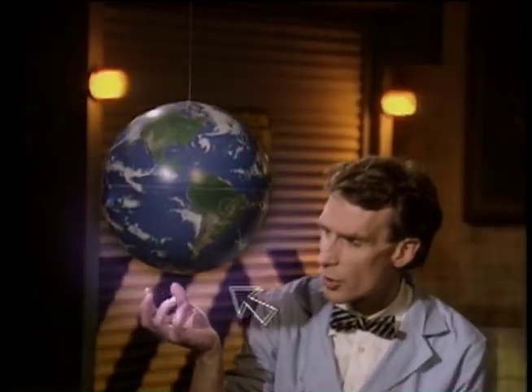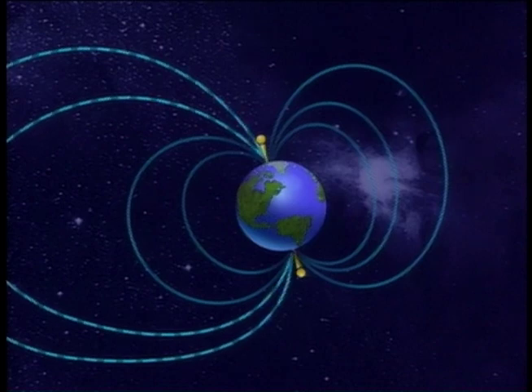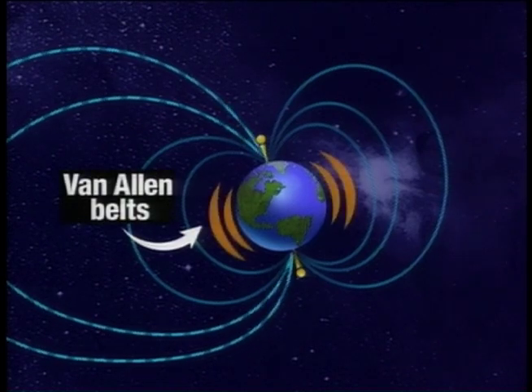Down here, we call the glowing the southern lights, or aurora australis. Anyway, we end up with these big belts of charged particles held in space by the Earth's magnetic field. They're called the Van Allen belts, named after the United States physicist who discovered them.